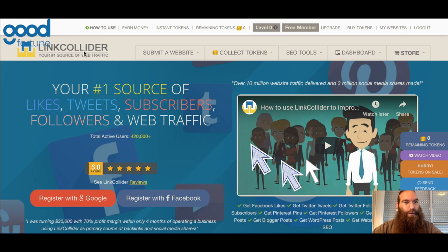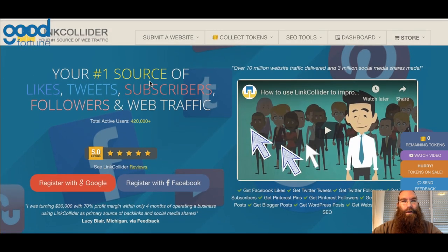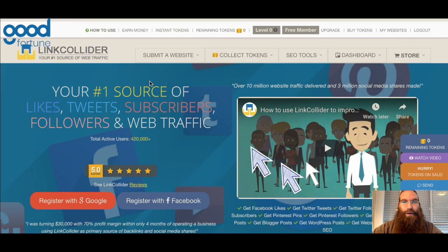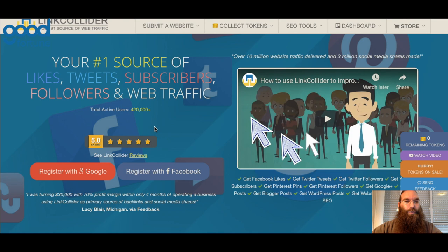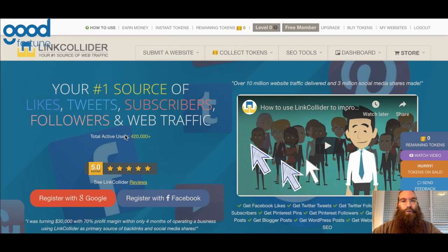The site I recommend to use is called Link Collider — linkcollider.com. You can see it on the screen. I'll put a link to the site in the description, just click on it and it'll take you there. You would need to register for free on the site — use your email or your Facebook account to log in.